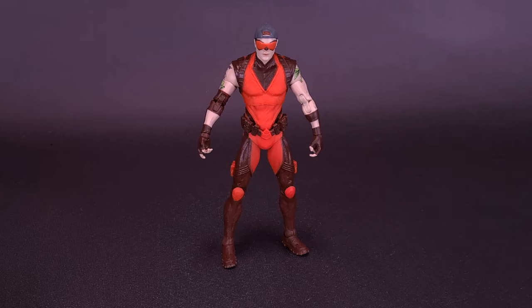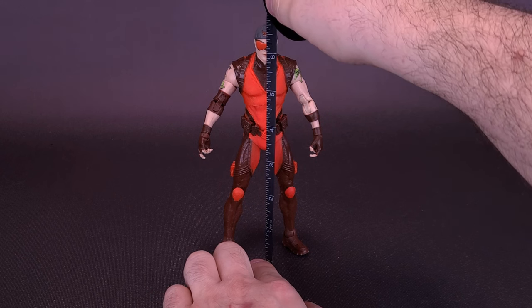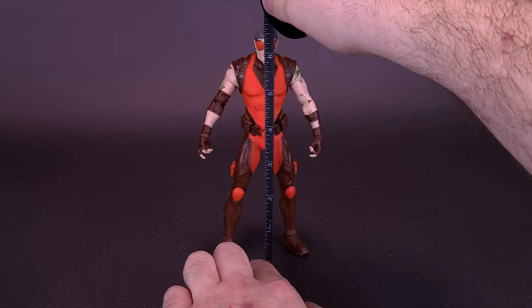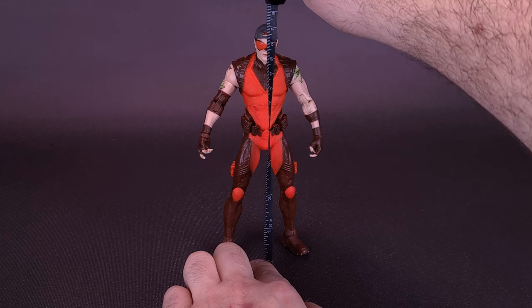Just before we find out what Speedy's got equipped in his quiver, let's go ahead and grab the tape measure just to see how tall the figure stands. I'd like to thank the folks over at McFarlane Toys that did provide this sample of Arsenal for this review. Arsenal stands about six and three quarters of an inch tall, or about 17 centimeters in height.